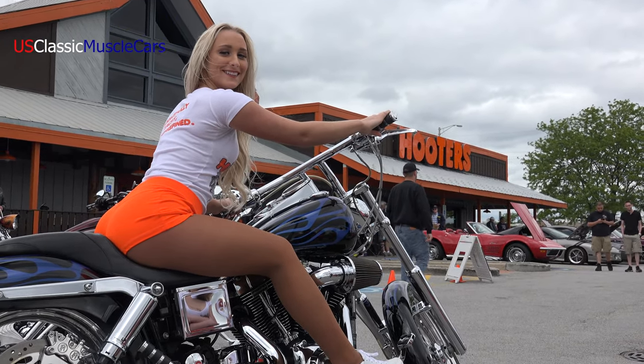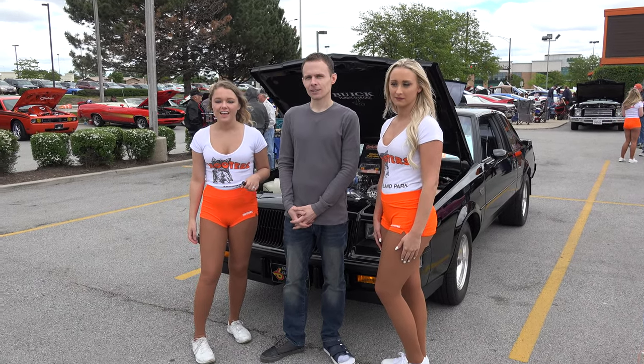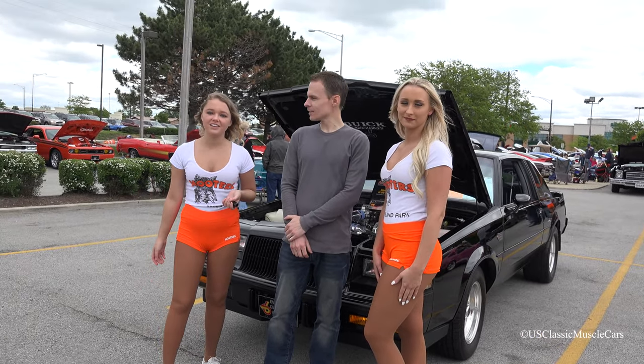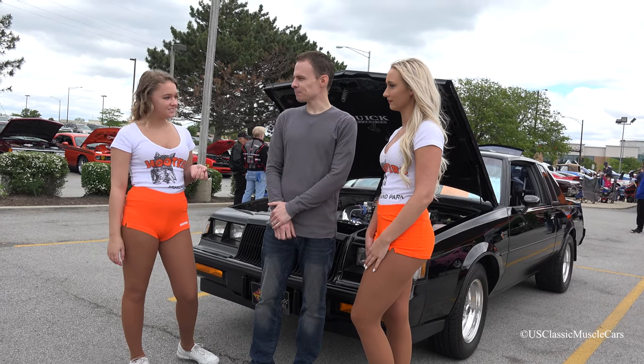Welcome to the Hooters Car Show. We're outside Hooters in Orland Park. This is Dave. We're at the Car Show today. Dave, what's your favorite food at Hooters? I would say definitely the wings. Good choice.